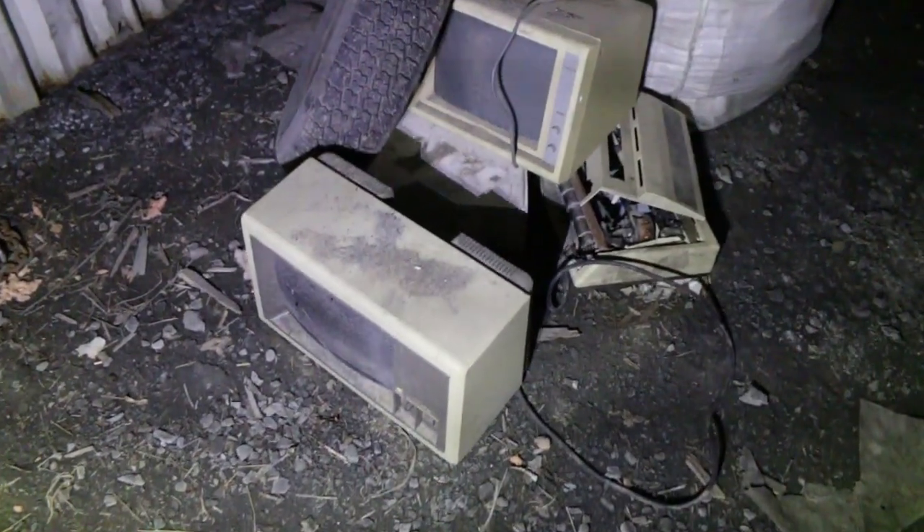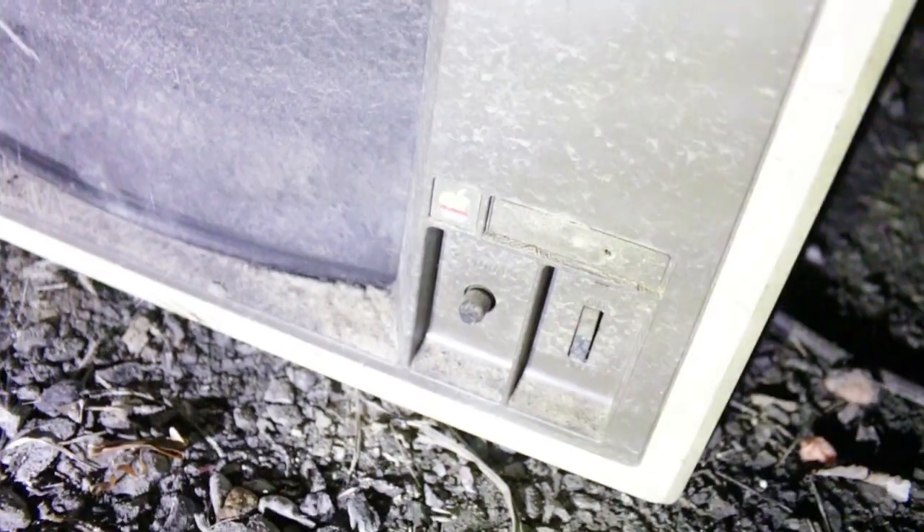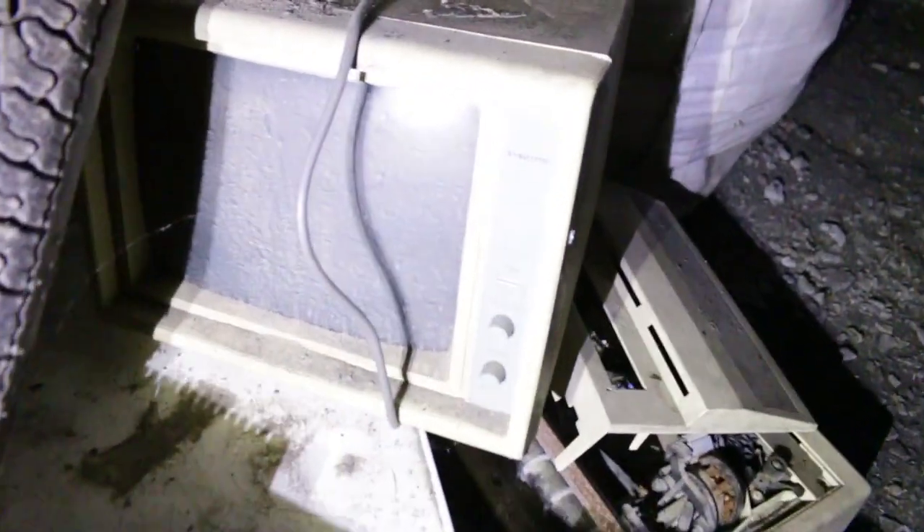Here are some old Apple computers and printers. Wow — that's old school, definitely old school. The old dot matrix printer.